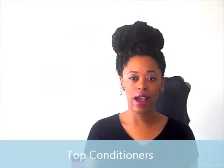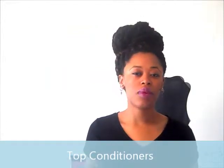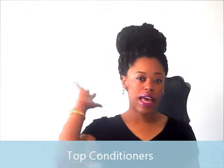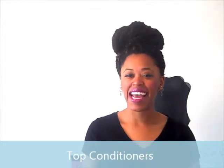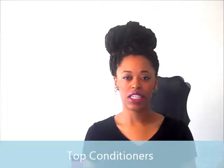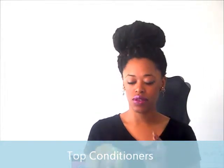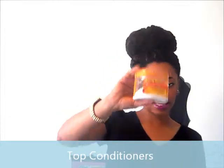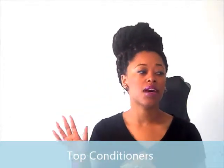Let's talk about conditioners. Usually what I do is a DIY homemade conditioner where I use yogurt, honey, eggs, and olive oil. I keep that in for about 30 minutes to an hour. I love the results — my hair feels so soft and moisturized. That is my go-to deep conditioning treatment.